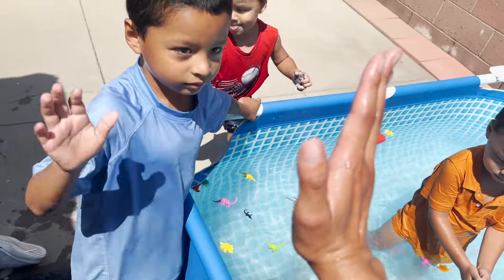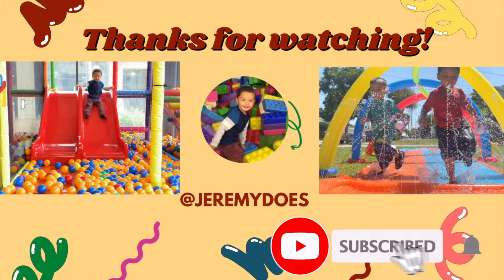Okay, high five Jeremy! Subscribe for more fun. Thank you for watching, bye!